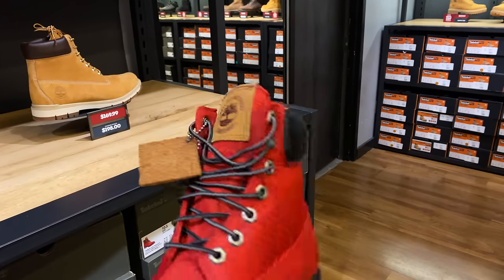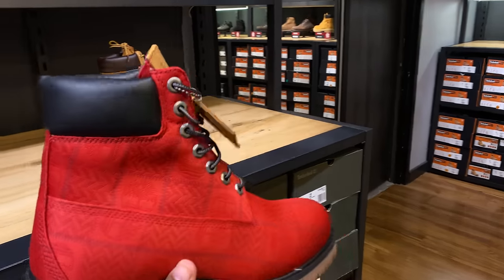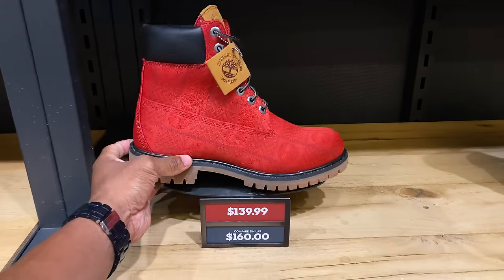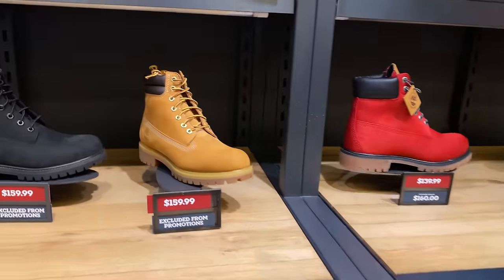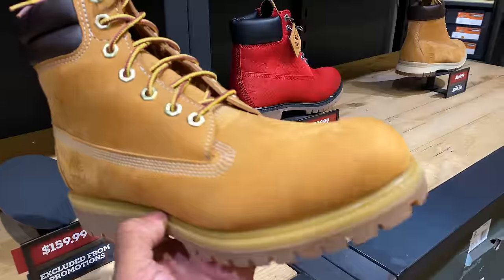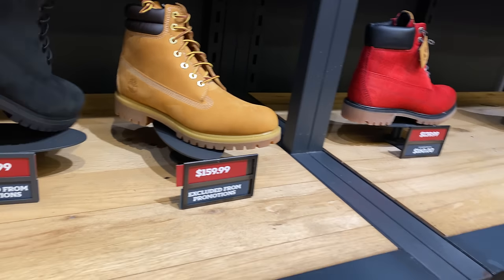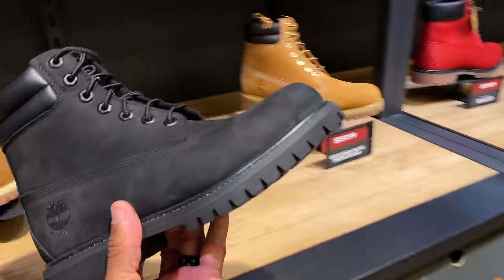They got the Timberland waterproof tag on the tongue — that's new. Obviously Tim's come with the hang tag, and most people keep it on. Here's the outsole — $140 for this one. No additional discount unless it's the store-wide buy one get one 50% off, but this one says it's excluded from the promotion. Here's another construction boot — I want to say these have a lifetime guarantee. They're cool at $160, but I don't really rock Tim's like I used to. I'm in Florida now.